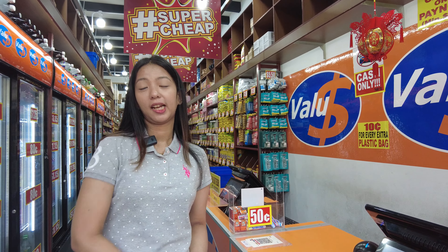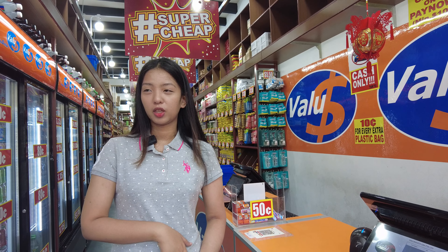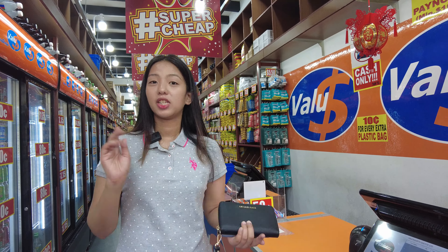Hola, it's Ayla. We're now here at Value Dollar Store in Geylang. It's close to our hotel and we're going to buy pasalubong here. At the same time, we're going to give you a tour — just in case you also want to come here and shop. Let's go!